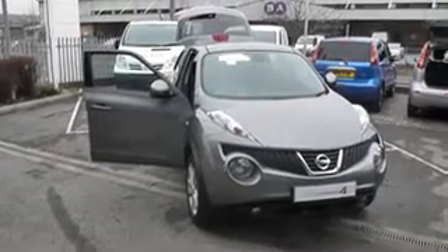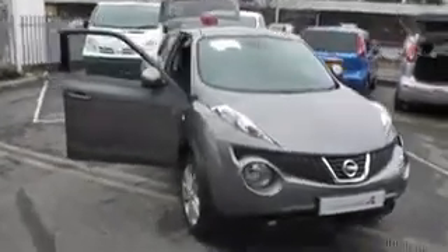Welcome to Wester's Garages, Halfway Road, Cardiff. Today we're presenting to you this 1.5 diesel Nissan Juke Tecna.